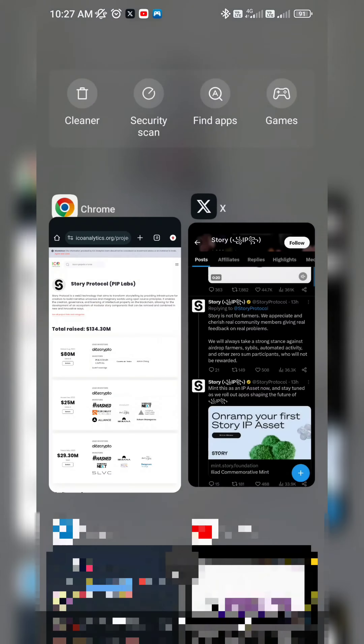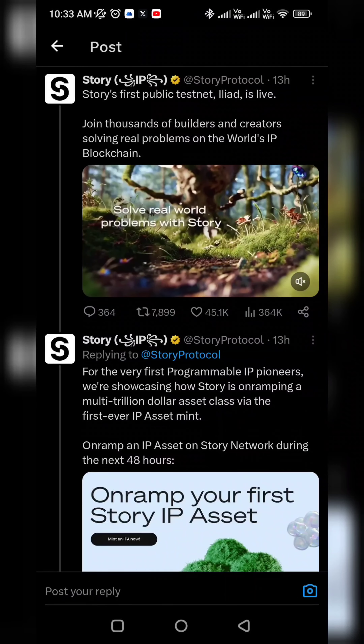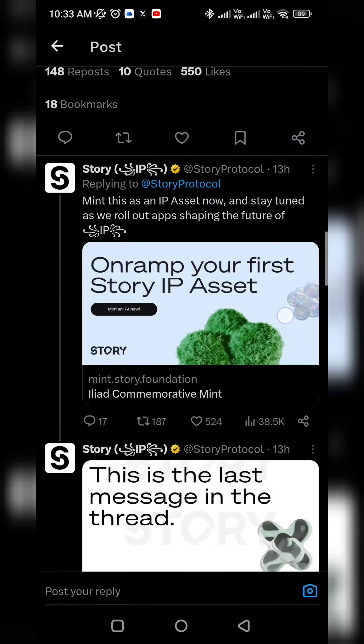Recently they have posted on their Twitter account. The first public testnet is live here, and you can find their assets for free.